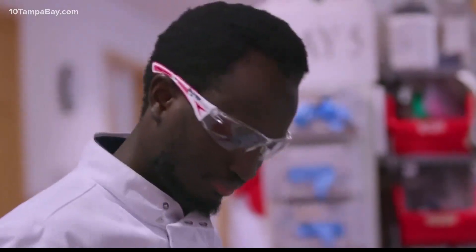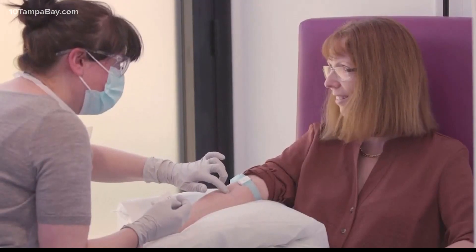As the race to find a vaccine for COVID-19 heats up, did you know there's actually more than one type of vaccine that may become available? 10 Tampa Bay's Emerald Morrow spoke to researchers about their differences and how they work. When you hear vaccine, you just think vaccine. But there are four different kinds of vaccines out there, and how they work in your body are going to be different from each other.